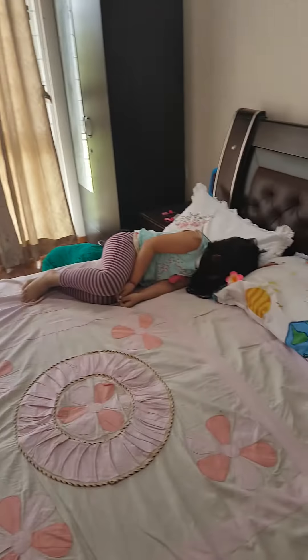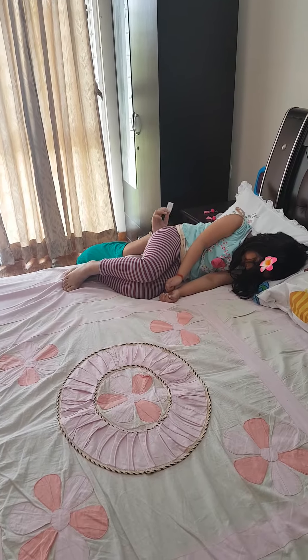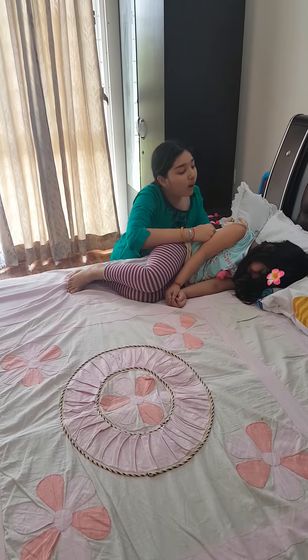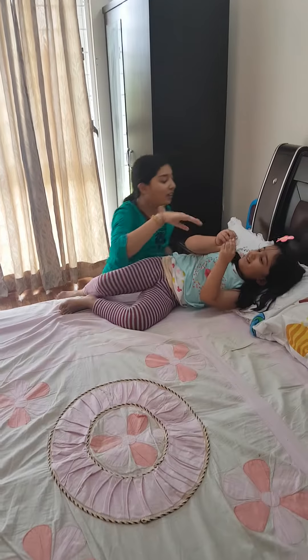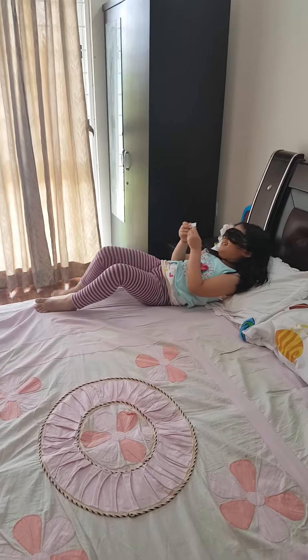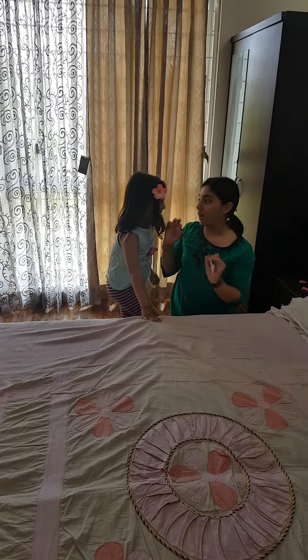Welcome to my channel! In today's video we're going to do a treasure hunt. I have made the clues and hidden everything, and Asmara is going to find them, but we guys are going to help her. Let's get started! If you want the treasure, here's the first clue — something black, made of mud.